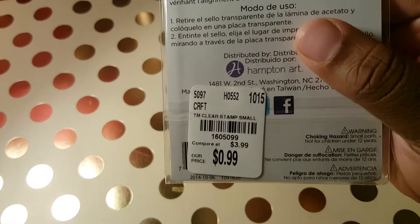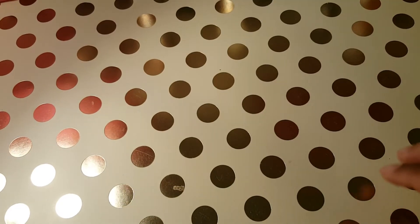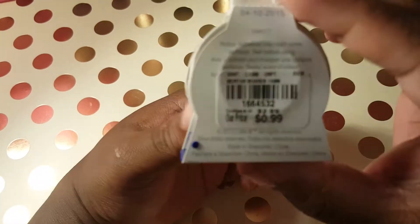Here goes the product code. I found this little bee washi tape graduation and here's the product code.